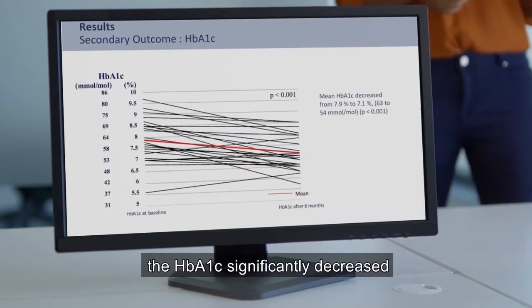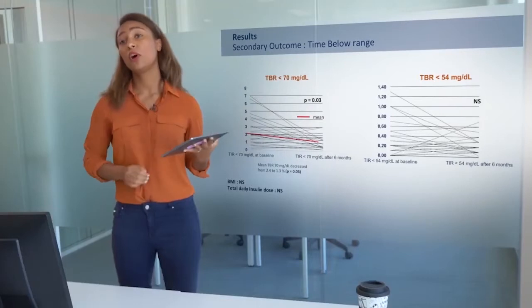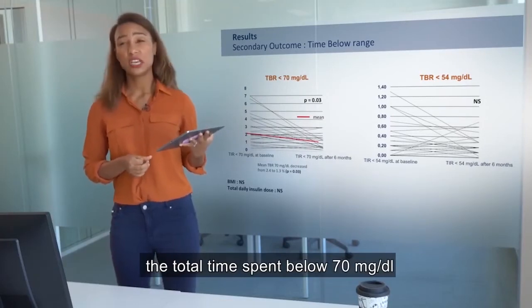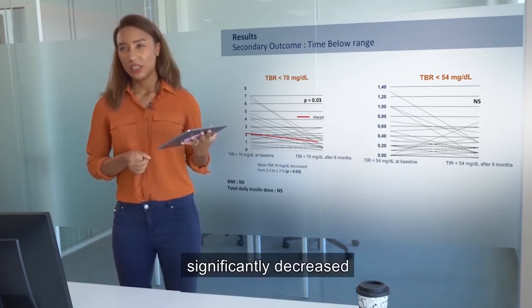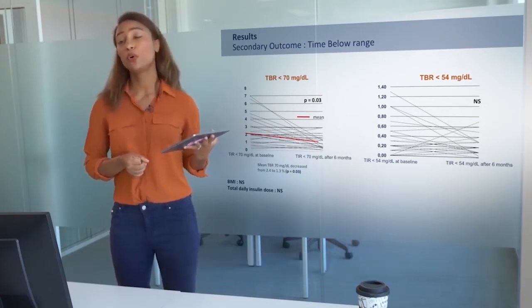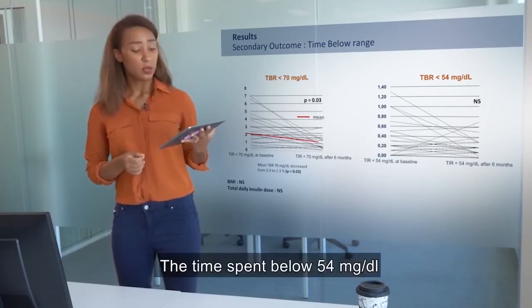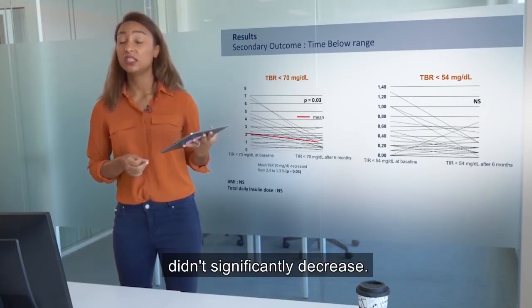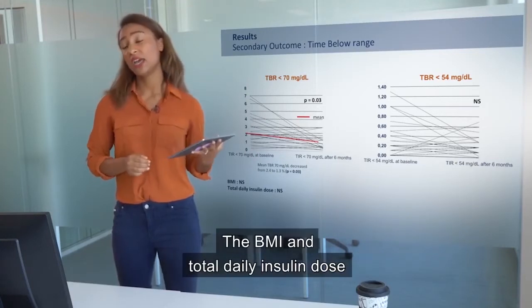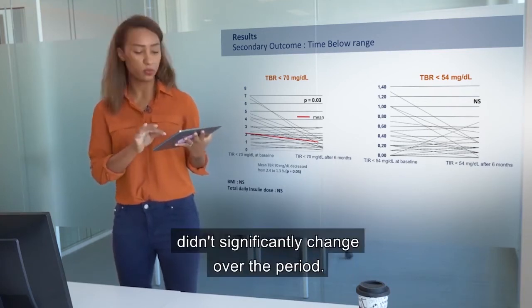In the meantime, HbA1c significantly decreased from 7.9% to 7.1%. The total time spent below 70 mg/dL significantly decreased from 2.4% to 1.3%. The time spent below 54 mg/dL did not significantly decrease, and the BMI and total daily insulin dose did not significantly change over the period.